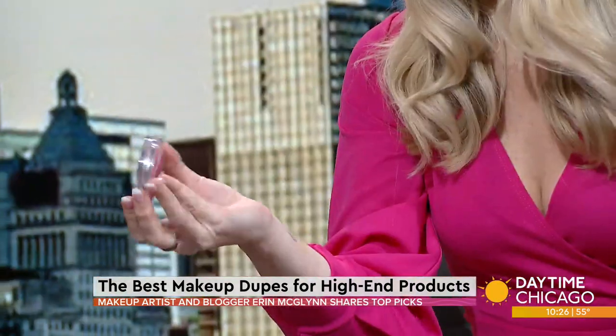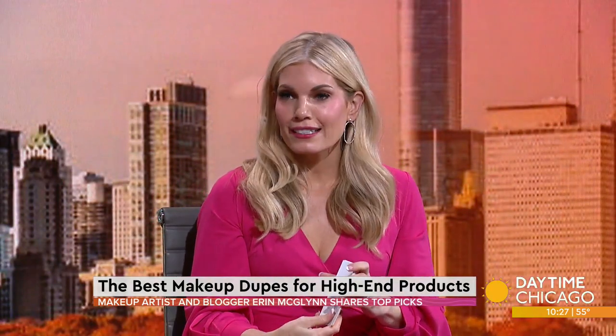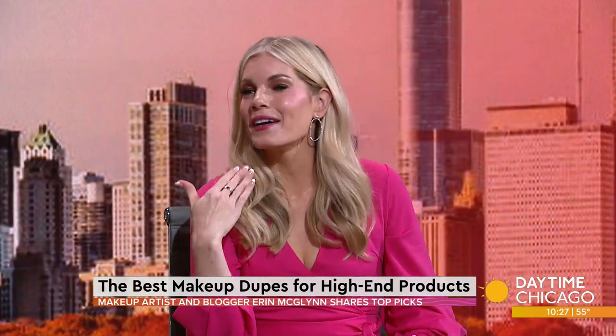You can only get the Dior Rosy Glow Blush through Dior right now. But Essence has a version called the Berry Connection that is only $3.99, and you can find it at Ulta or wherever Essence is sold. The price difference is $33. And it comes across the same. I actually have half my face done with the high-end products and the other half with the dupes — and you can't tell the difference at all. The left side is the high end.